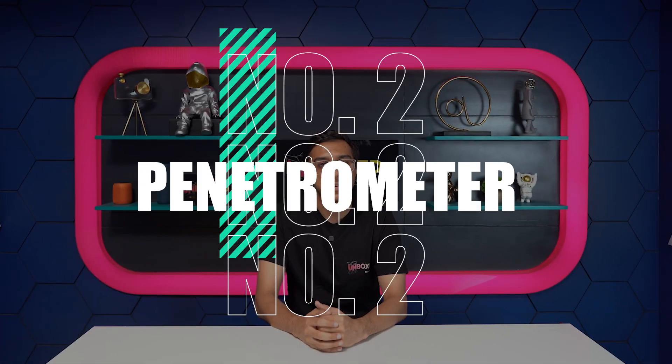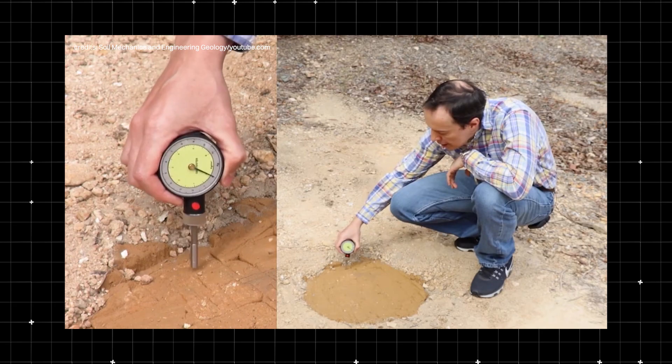Number 2: Penetrometer. It's an important device that tells you how soft or firm a pitch is. This affects ball delivery speed, how many runs could be scored, how easy it is to take wickets, and so on.